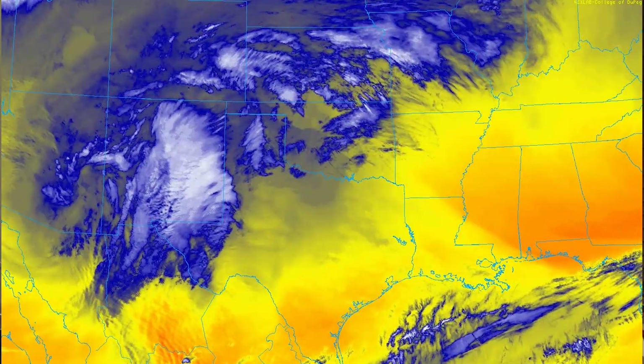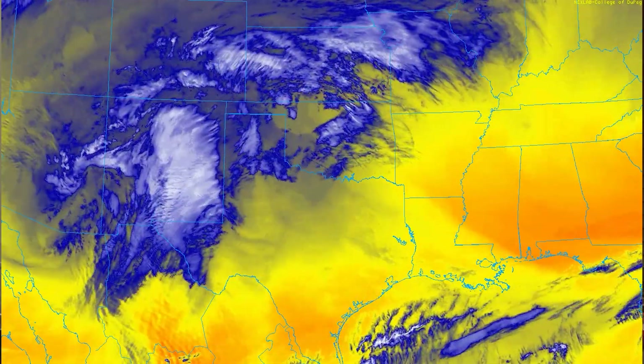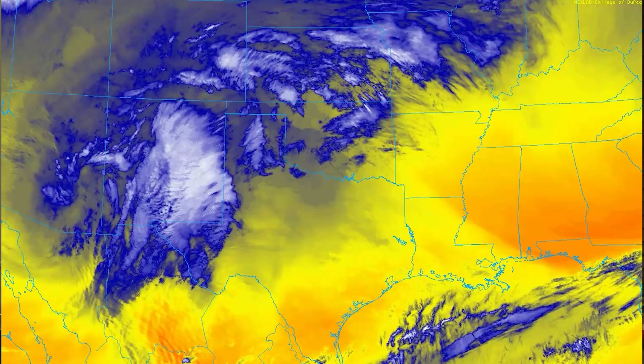Let's start off tonight by looking at a water vapor loop. This is sort of like a satellite image — it does show clouds, but it also shows dry air. And because it has that ability to do that, it's an excellent tool for looking at swirls in the atmosphere.